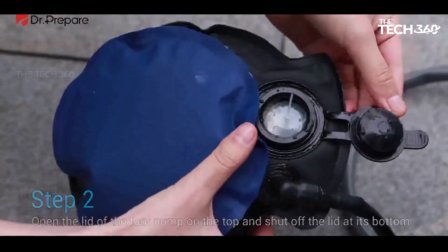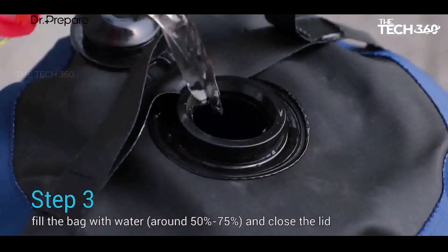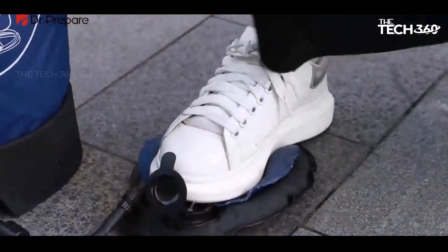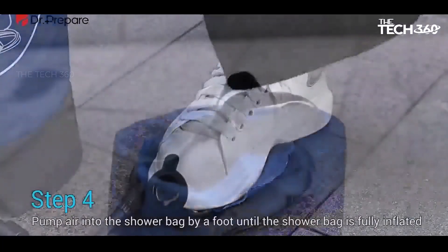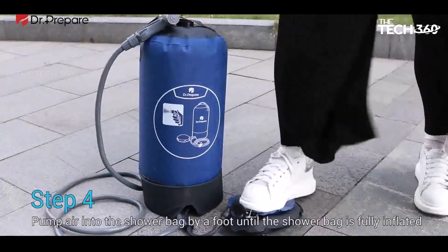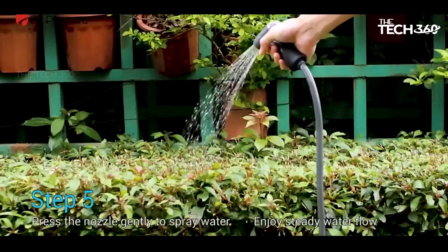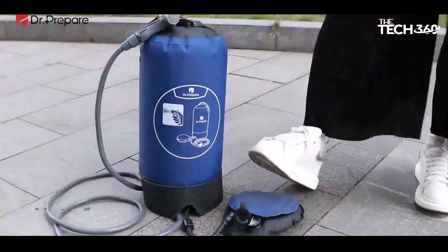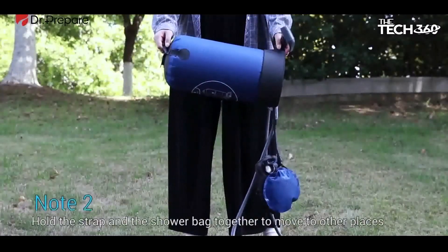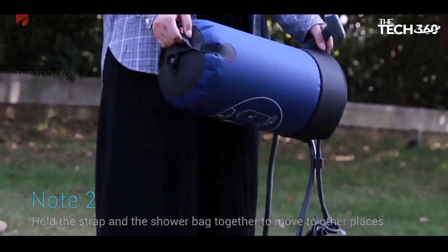The versatile spray nozzle of the Dr. Prepare Solar Shower is designed for simplicity and functionality. It offers two spray modes to suit your needs: squeeze the lever for manual water control, or flip it up for a constant spray to rinse off dirt effectively. This redesigned nozzle provides versatility and convenience for your outdoor showering experience. Filling the shower bag is made easier than ever with the enlarged screw cap — the threaded design ensures a secure seal, preventing any leaks or spills.